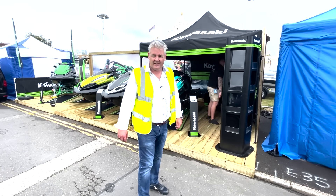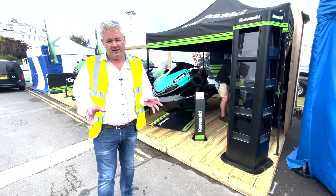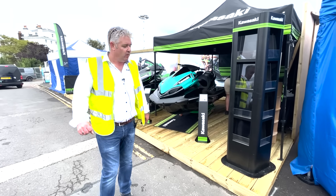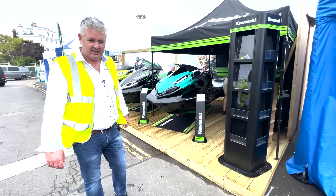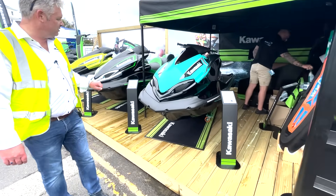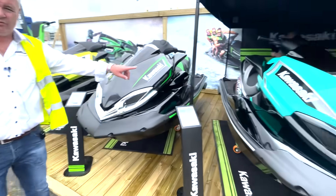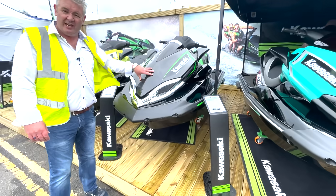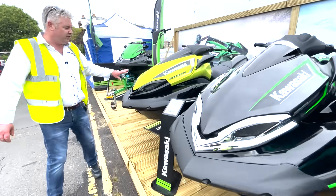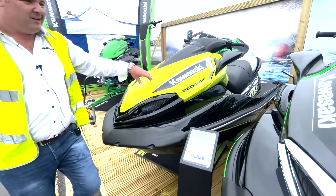This is the Kawasaki stand, and this is the first time Kawasaki has been at the Southampton Boat Show for eight years, so we're really proud to be showing Kawasaki jet skis again. We have the Ultra LX which is about £13,000, the 310 LX at 160 horsepower, and the 310 supercharged at 310 horsepower.